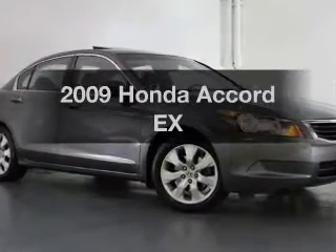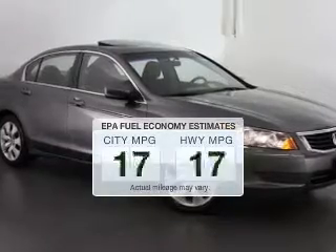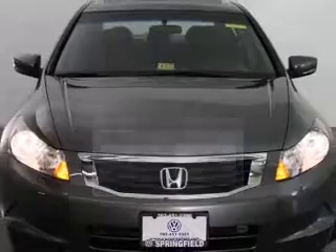Introducing the 2009 Honda Accord. This is the set of wheels you've been looking for. Low emissions and the good fuel economy offered in this vehicle are important to you and to the environment.